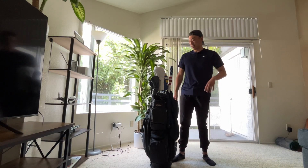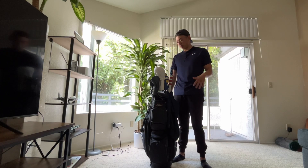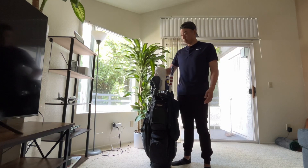Hey, what's up guys? I know it's been a while since I made a video and I definitely haven't done a what's in the bag since 2022. So I thought I'd do a quick video kind of showing what's in my bag for 2024.